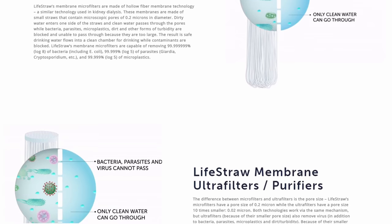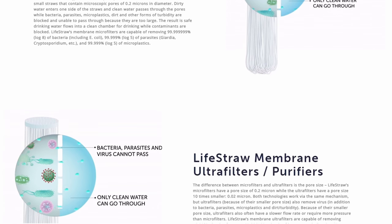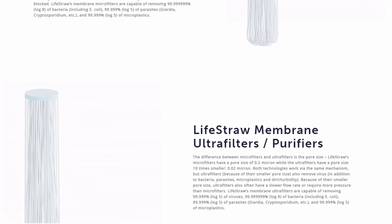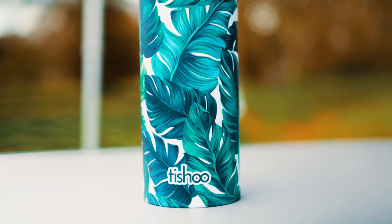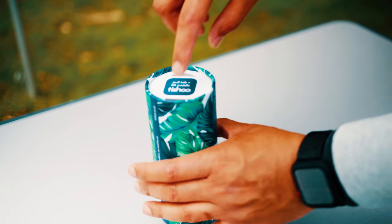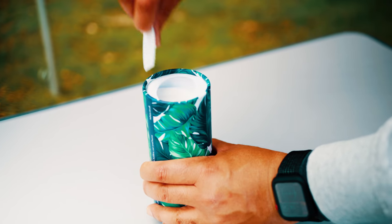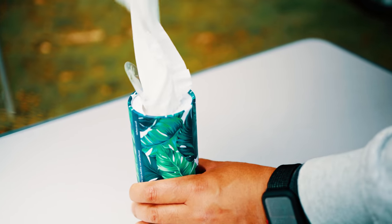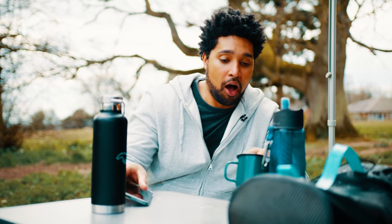You also help the world when you buy a LifeStraw — purchasing one gives one child one year of safe water. Things get messy in a camper van, so we brought along some four-ply tissues from Tissue. They are sustainably produced, made with fully recyclable packaging, and give 10% of their profit to charity. So you can use a tissue and help the world at the same time.